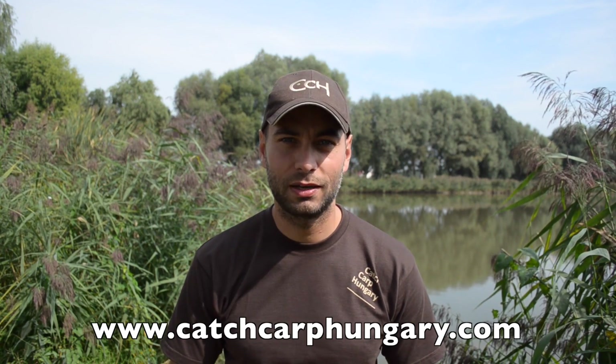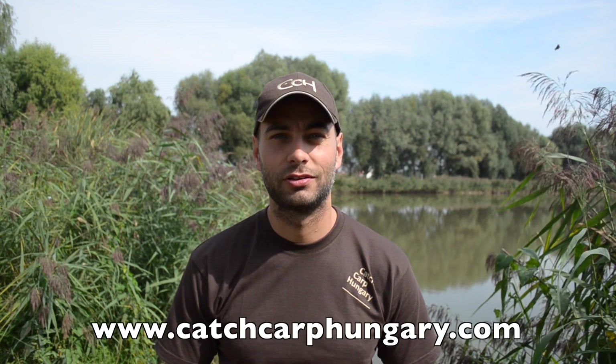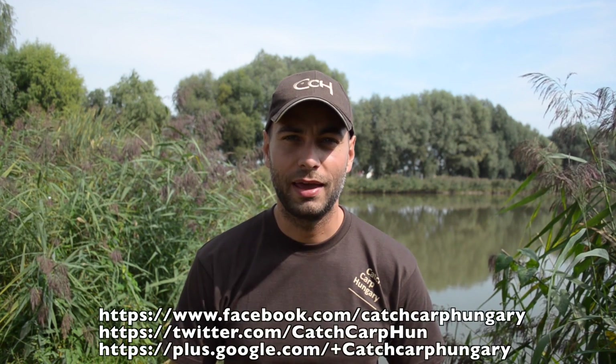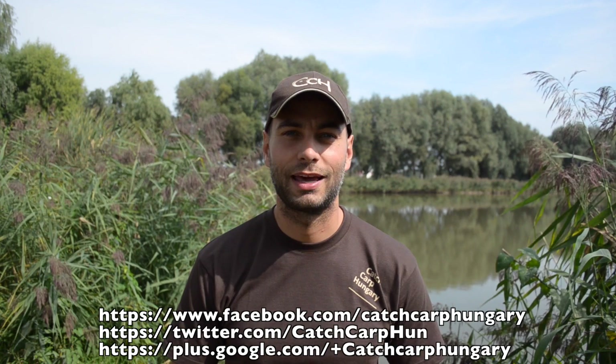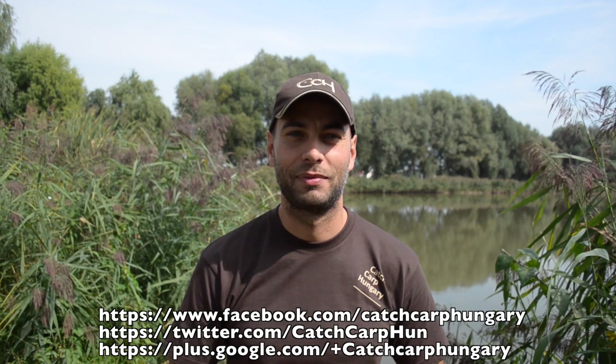For more information go to our website which is www.catchcarphungary.com, and for the freshest news follow us on our Facebook site, Twitter site, and Google Plus site. See you next time — Tight Lines!